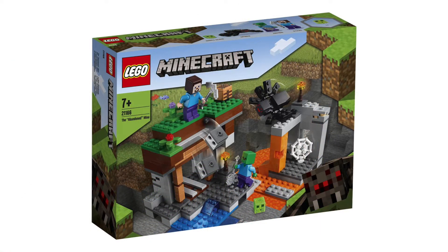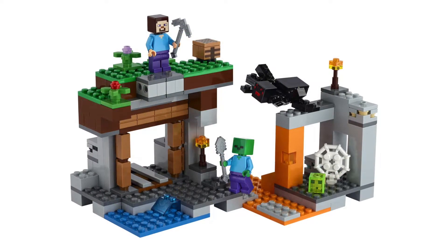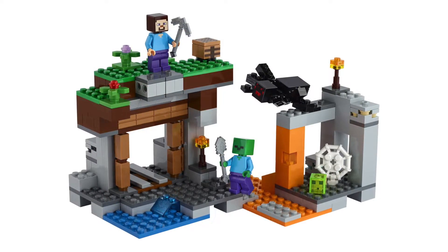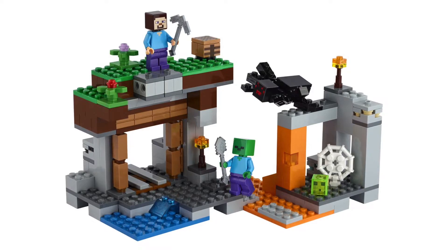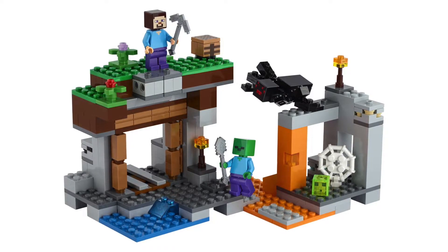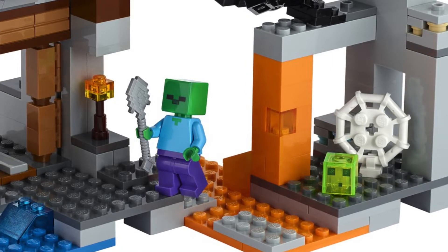But up next we have the Abandoned Mine, set number 21166. This has 248 pieces included in the box and that's pretty much it. There's nothing significant to say about this set, other than that cool slime piece of course, but if I had to guess, that probably isn't new.